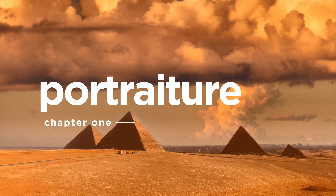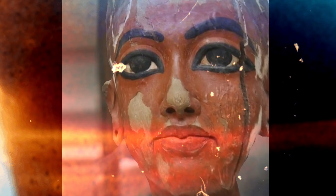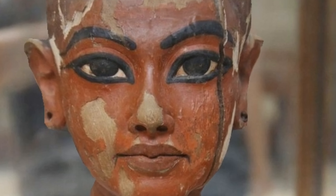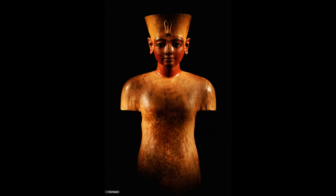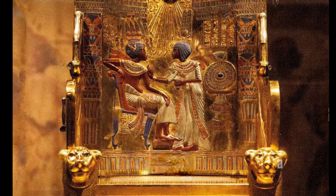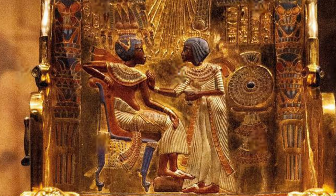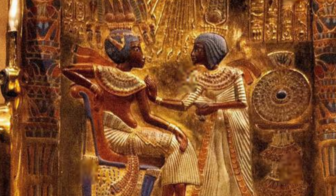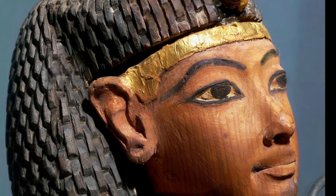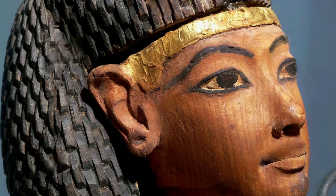Notable pieces include the head of Nefertem portraying the king in his youth, his famous wooden mannequin — a life-size depiction of the young king in vivid and realistic color — and the golden throne, one of the few relics to have preserved full color and detail without degradation, not to mention multiple statues and shabtis all bearing the same striking features.